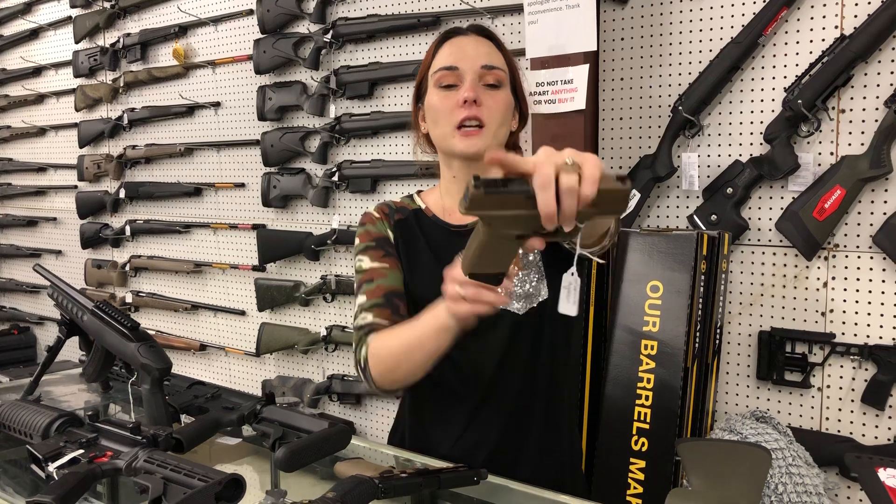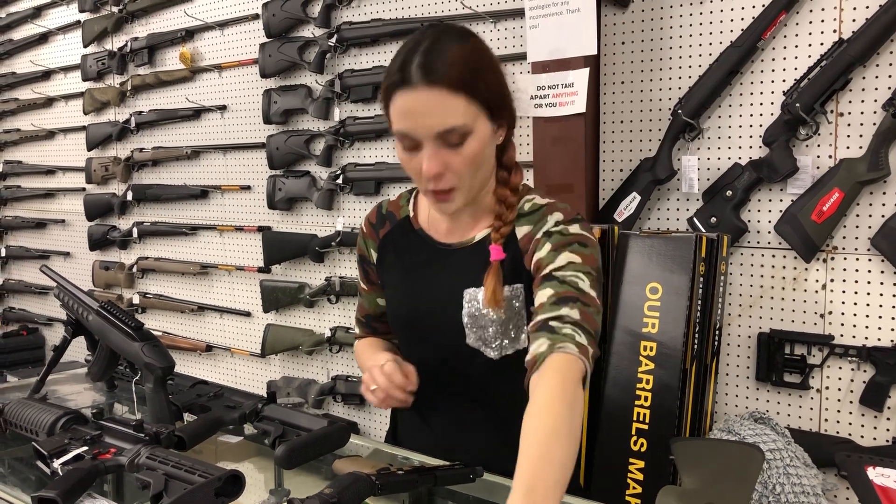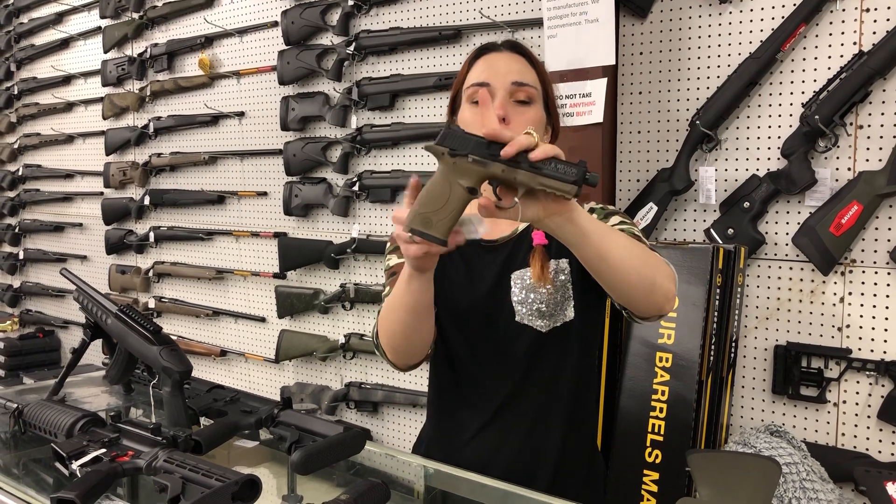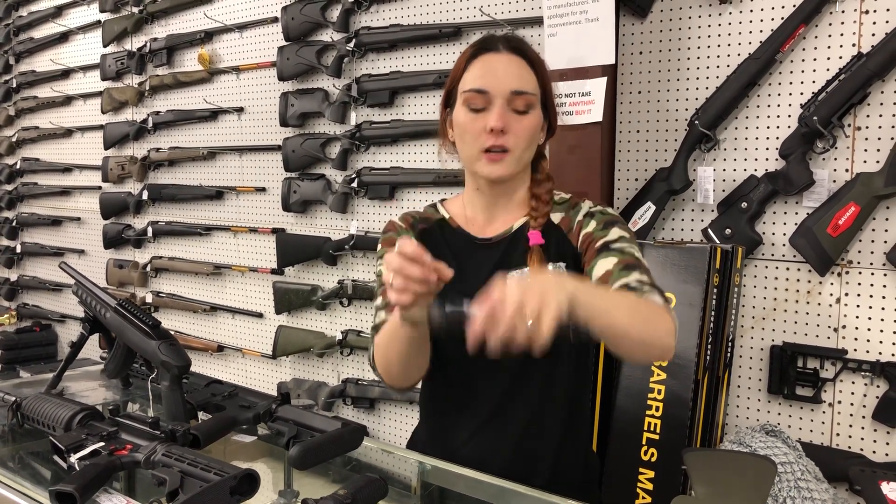Springfield Hellcats in Flat Dark Earth — they are cut for your optic, $535. We also got the M&P 22 Compact Smith & Wesson with the Threaded Barrel, $390.